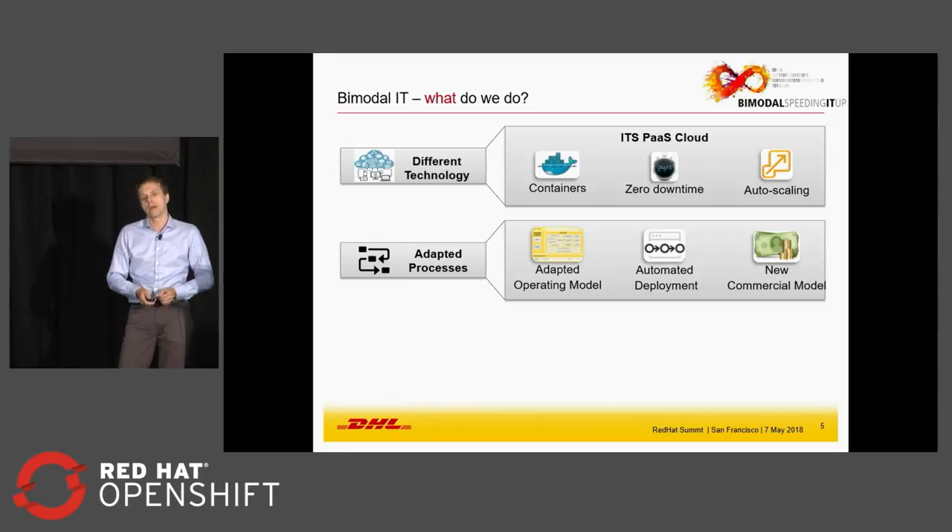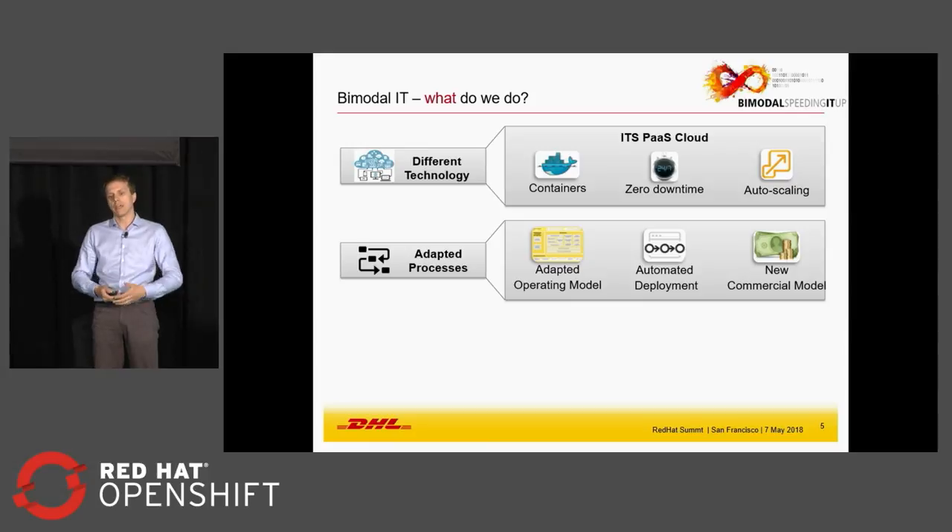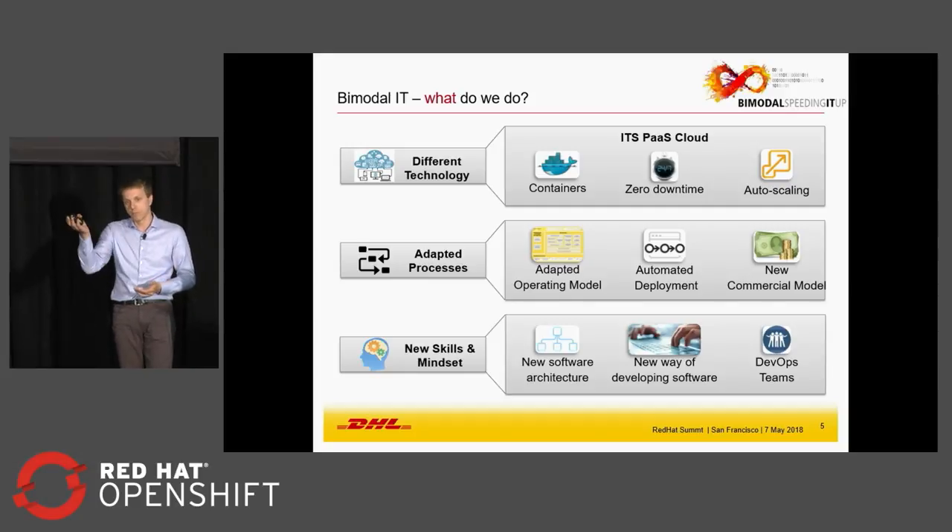You need to adapt all the processes around it, really adapt your operating model, automate your deployments, and introduce a better commercial model for selling the technology internally. And finally — I heard the same from Barclays — you start with technology as the first obvious choice, then it's more difficult to get the processes updated. But what stays the hardest in the end is changing people's minds. With containers, you have so many new concepts about architecture and developing software, and bringing all the teams together is ultimately the hardest part.